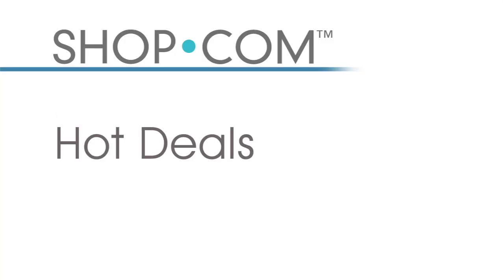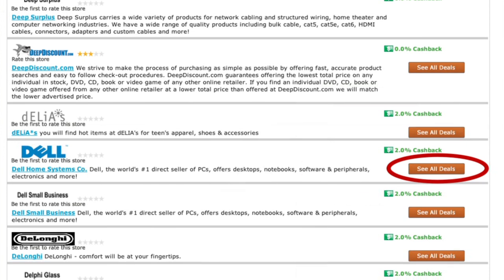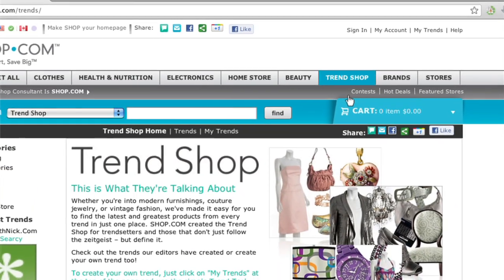Before you leave any of these store pages, make sure you look for the orange button that shows you all of the hot deals that each store is offering. Every day those are populated — over 12,000 deals are displayed on our website. So anytime you're looking for a store or a product, make sure you go to the stores area on Shop.com to see all the hot deals offered specifically that day and get something at the best price.